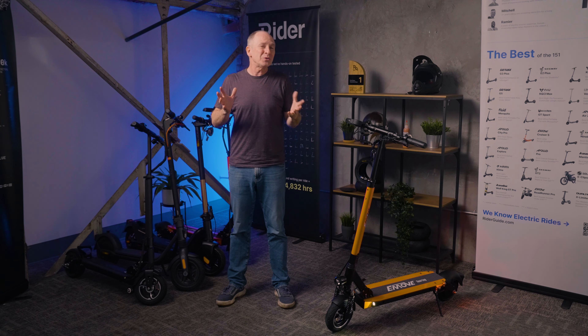For those new to e-scooters, e-move is the in-house brand of one of the biggest U.S. retailers, Voro Motors. Voro is based in Los Angeles, California, with retail stores in LA, New York, and Hawaii. They're the folks behind the famous e-move Cruiser, the Roadrunner series, and the flagship 72-mph e-move Roadster.